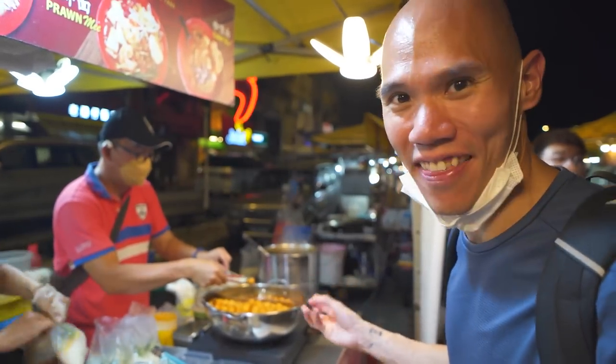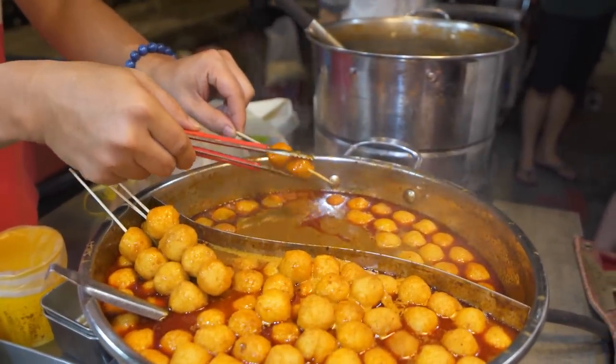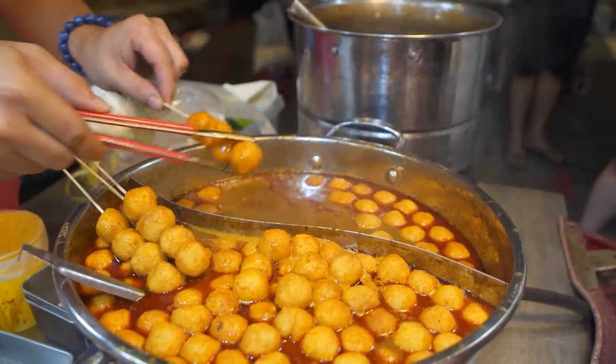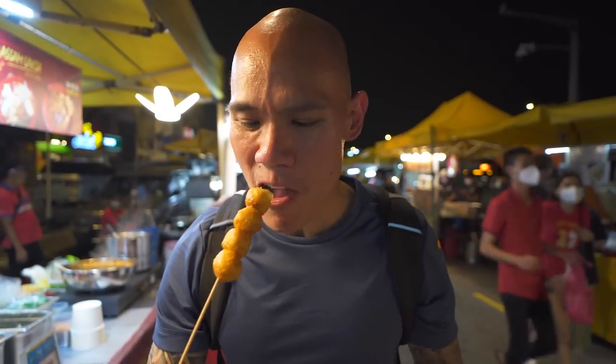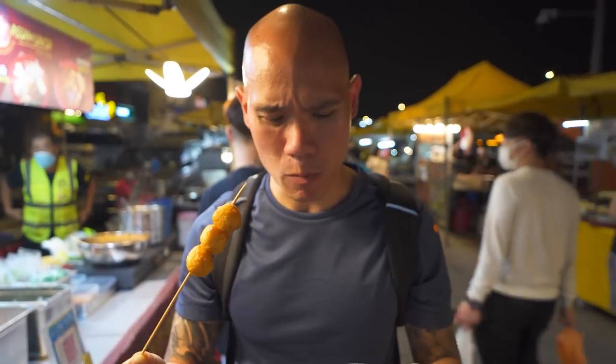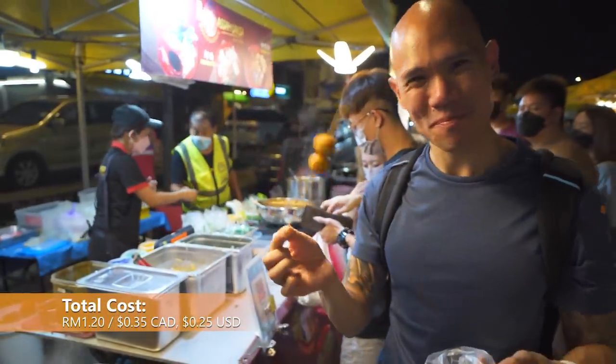I have curry fish balls here — I love curry fish balls, so this looks amazing. The fish balls are soaking in a curry broth and he's just going to skewer them now. Look at these curry fish balls — they poured some curry broth in there as well, piping hot. Nice and soft and chewy, and that curry broth has a kick to it, a little bit spicy, but so tasty. I love these curry fish balls. So good, really really good.